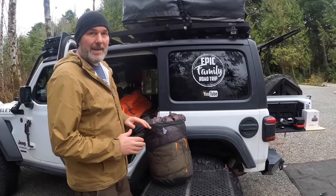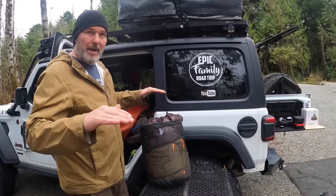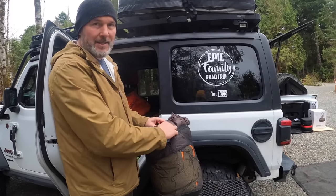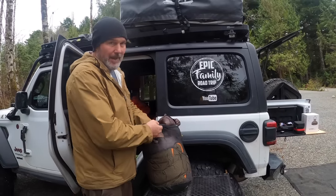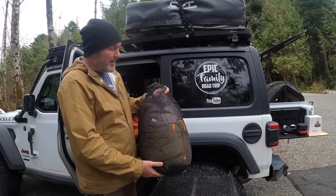Our friends at Big Tent Outdoors gave us this amazing sleeping cover — it's not a sleeping bag, it's more like a duvet. It's down-filled, extremely warm and comfortable — like sleeping on a cloud. It's made by a company called Nenga. If you want a very comfortable sleep and do a lot of tent camping, this is a must-have.